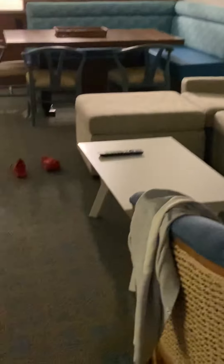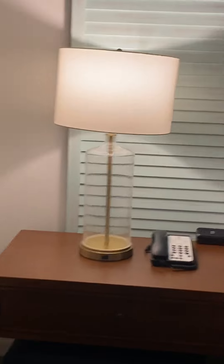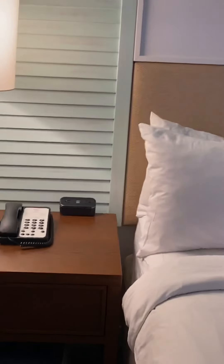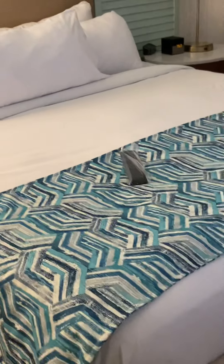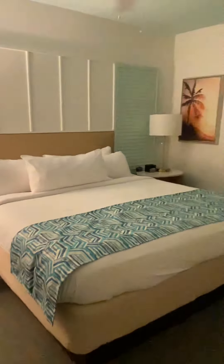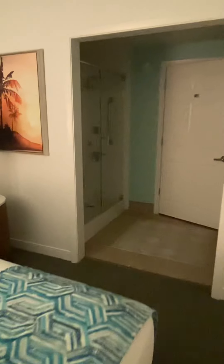Let's go in — this is the master bedroom. This is a king size bed. And here is the bathroom with a shower.